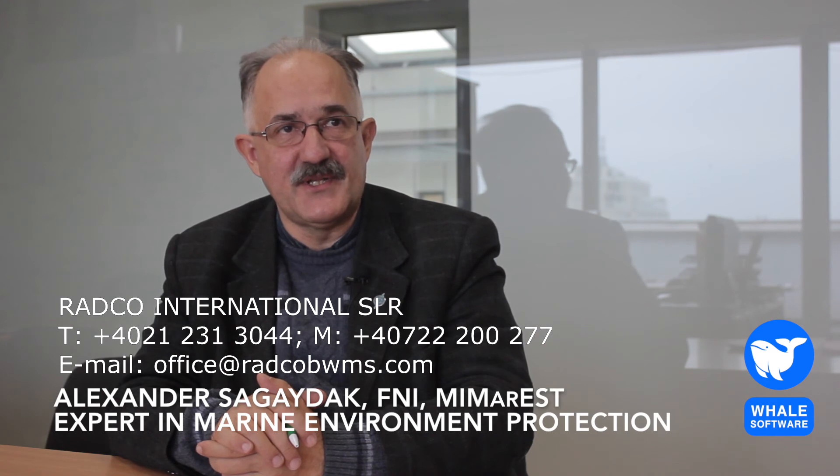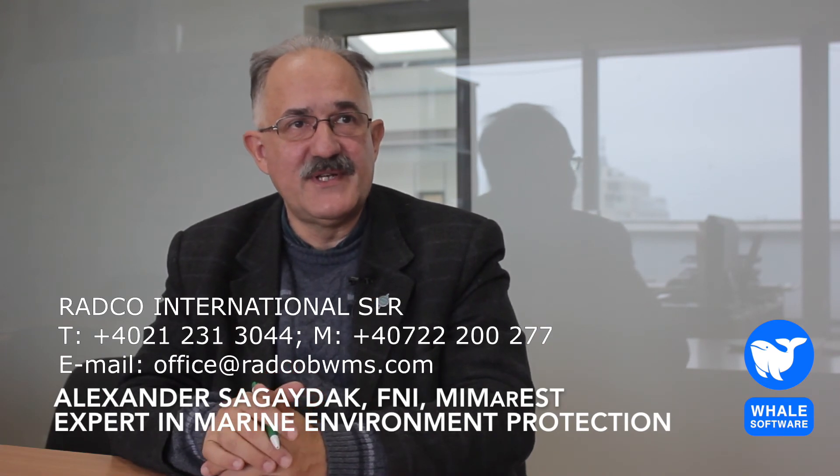I wish you safe navigation if you are a seafarer, and an easy day for all others. Follow our YouTube channel and ask your questions and comments. Do you remember the most trustworthy distributor of ballast water treatment equipment? That's Radka International. See details at the bottom of your screen and you may use my contacts as well.